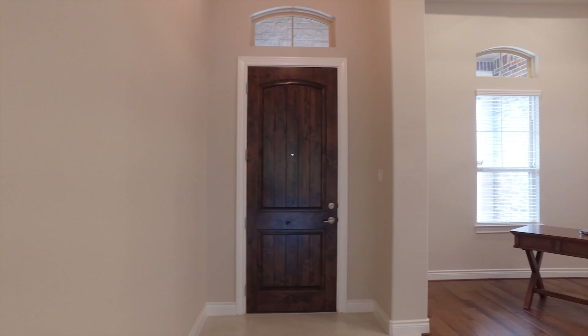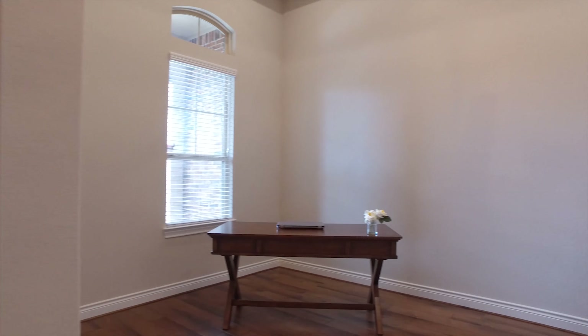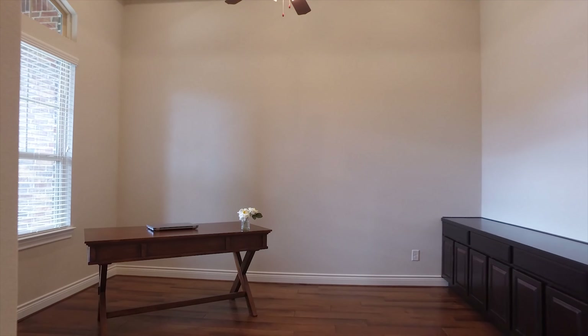If home is where your heart is, then get your heart set on this gorgeous home with a study in the front. They upgraded the ceiling detail as well.